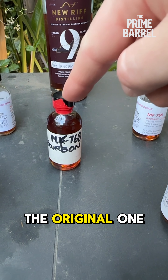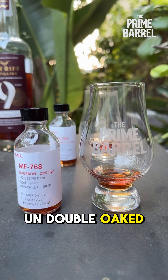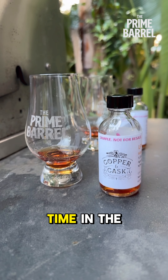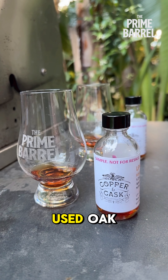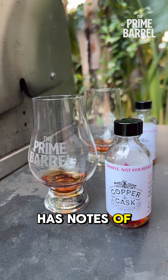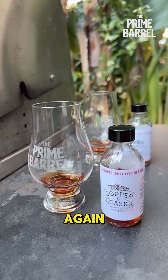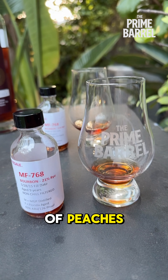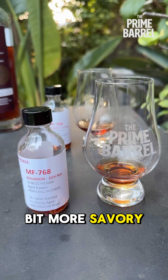The difference between this one and the original one is quite stark — both great, but different. The more interesting question is how this un-double-oaked expression compares to its double-oaked cousin. As you'd expect, more time in wood — and in this case, time in two different barrels, one new oak and then one used oak — means it picked up more of that spice that double oaking produces. It also has notes of cherry, espresso, cocoa nibs, that little bitter dark chocolate. Versus this one, which has notes of peaches, ripe plum, blackcurrant, brown sugar — it's a little more savory.